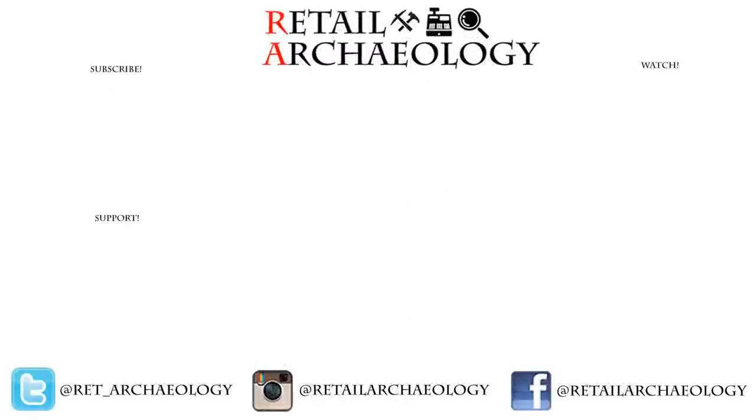Thanks again for checking out this episode of Retail Relic Hunting at Goodwill. If you enjoyed it, don't forget to hit those like and subscribe buttons, and follow the social media links down below — that's the best way to keep up with what's going on with the channel. As always, thanks for watching.